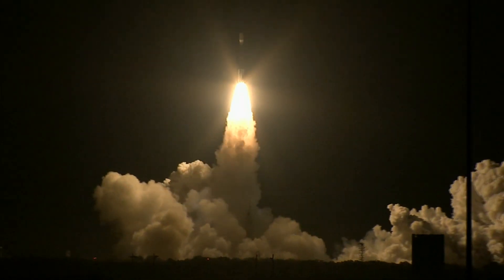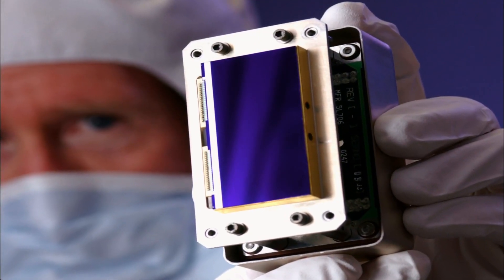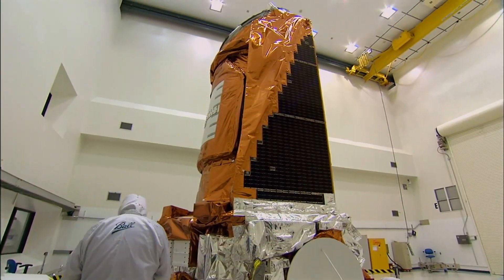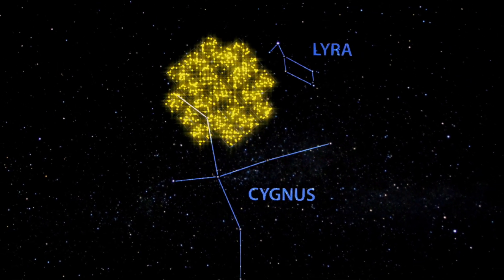The Kepler mission was intended to be relatively inexpensive, and as a result we used primarily off-the-shelf electronics. It's sort of a giant camcorder, so it's looking at a group of stars, taking images every few seconds, adding them up, and sending those images back to us.